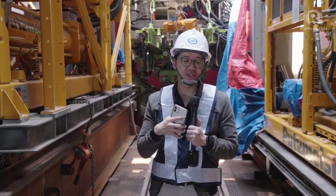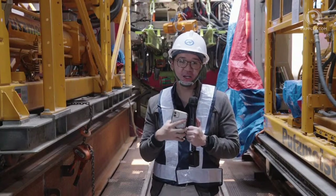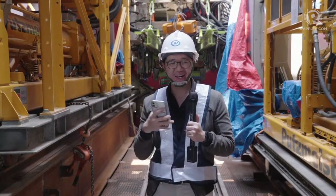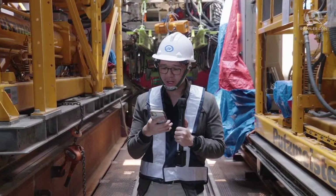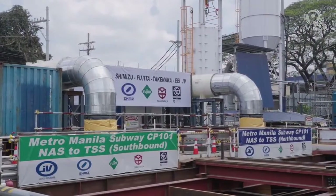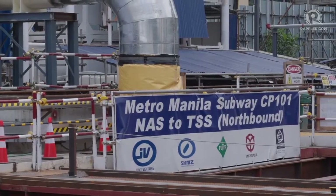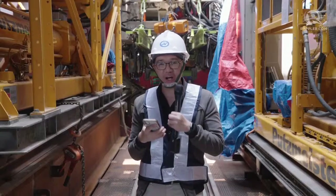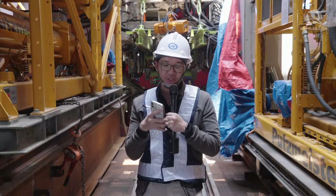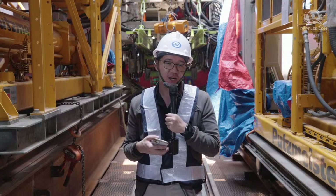If you're a commuter tired of getting stuck in traffic, this might be your solution. According to the DOTR, this will slash travel time from Valenzuela to NAIA from 1 hour and 30 minutes down to 41 minutes — quite a big cut. What we're seeing behind us covers just the first package of the subway project, which includes the East Valenzuela station, the Katipunan Highway station, the Tandang Sora station, and the North Avenue station, plus the depot.